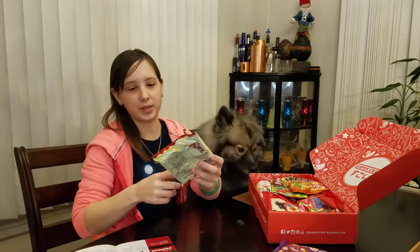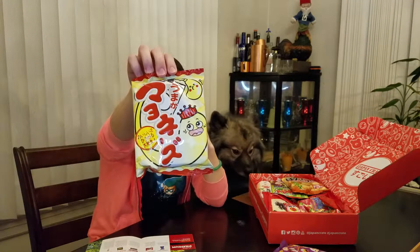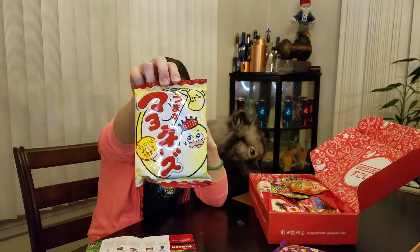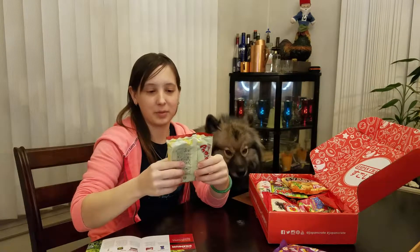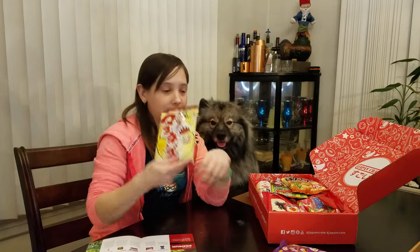This is interesting. This is Umakaman Mayonnaise — it's a mayonnaise snack. I'm guessing it's on a corn puff. Sounds kind of corn puffy. Apparently mayonnaise is a wonderful, beloved condiment in Japan and they make snacks out of it. So that's gonna be exciting.